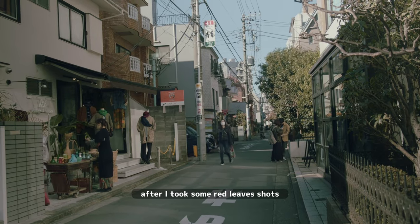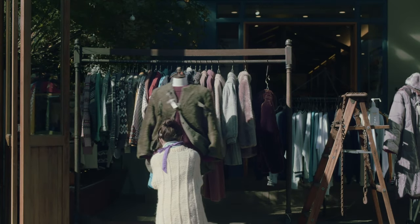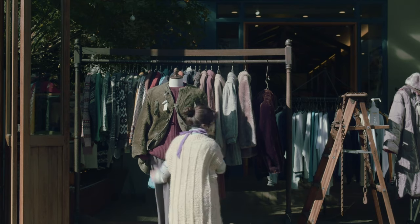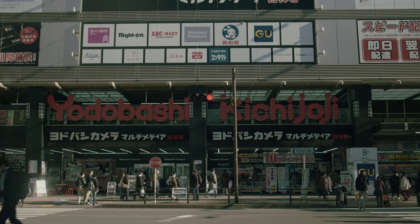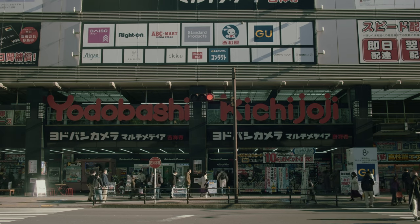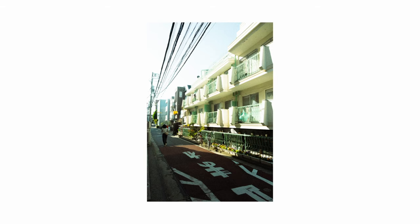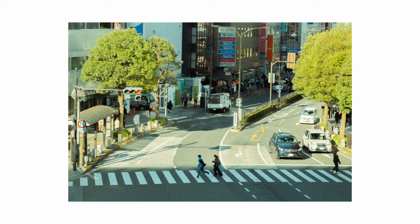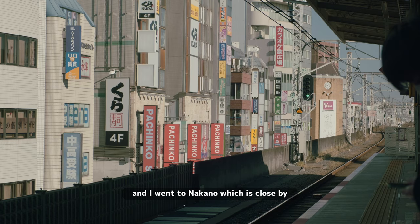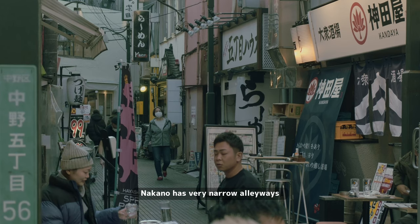After I took some red-leaves shots I went back to the city area and headed to Nakano, which is close by on the same train line. Nakano has very narrow alleyways.